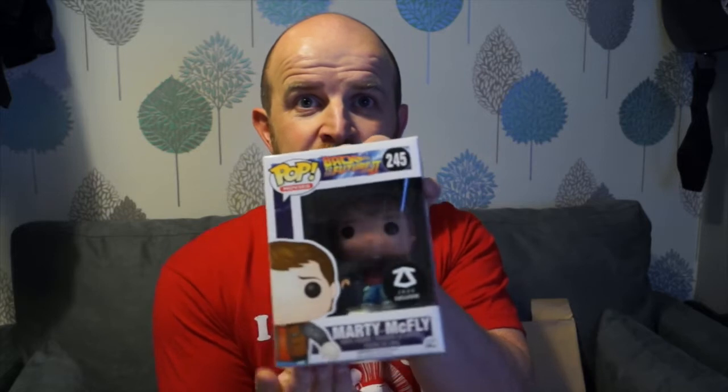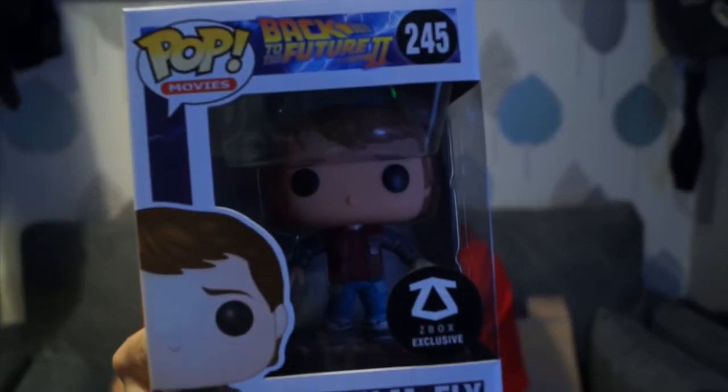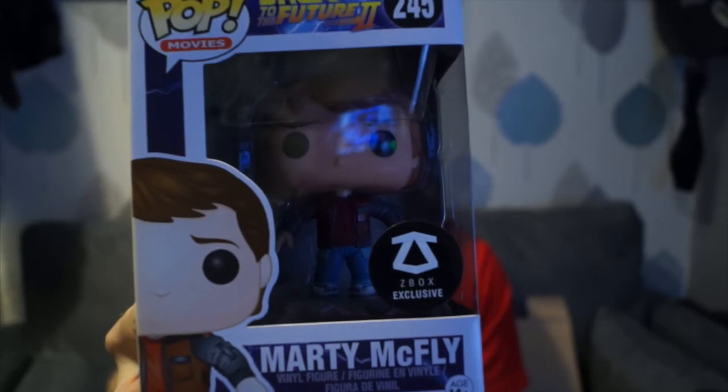Straight away we have a Zedbox exclusive, which is the reason I bought it — the Marty McFly Funko Pop. If you watched my video for the loot crate this month you'll remember me saying I wasn't going to collect Pops because there's hundreds of them. Well, the Marty McFly Zedbox exclusive came up so I had to get it because it goes with the Doc from the last one. This one has got his little hoverboard and it is a Zedbox exclusive.